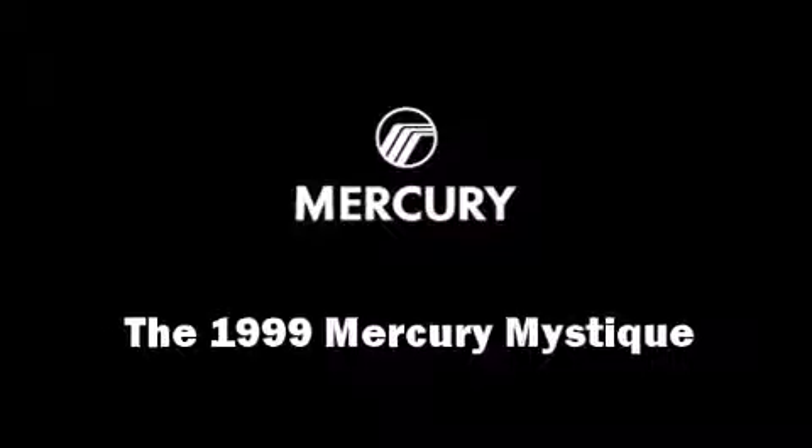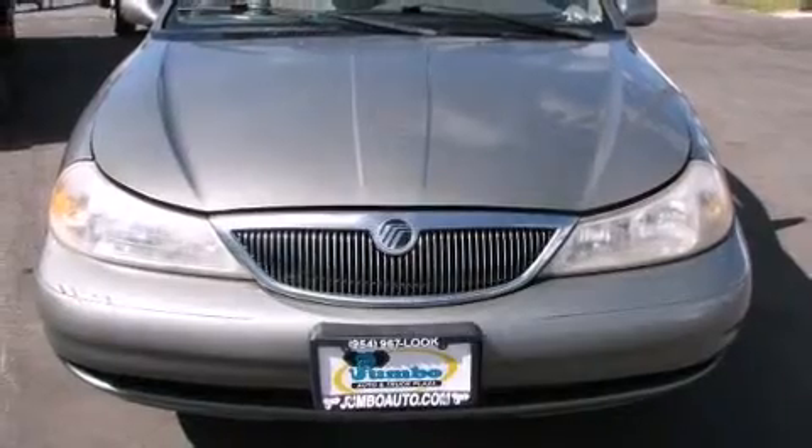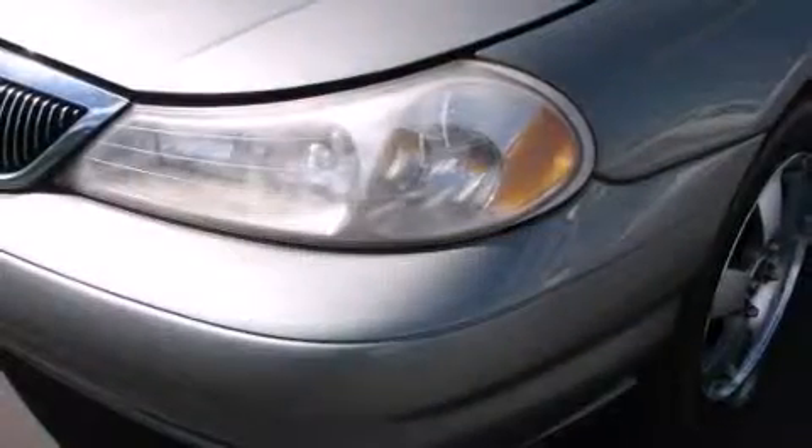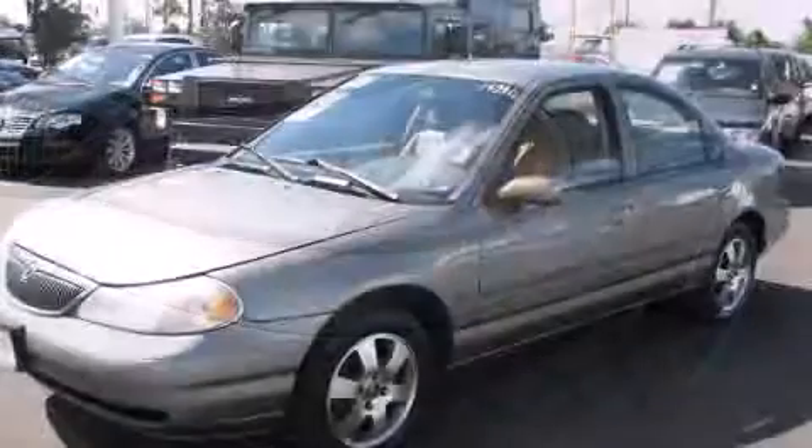It features a front-wheel drive platform, an automatic transmission, and a refined six-cylinder engine. Top features include air conditioning, adjustable headrests in all seating positions, front fog lights, and a split-folding rear seat.